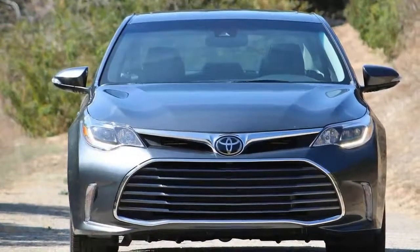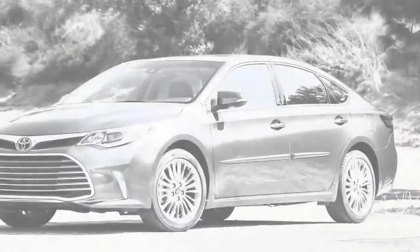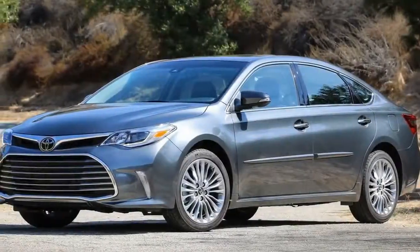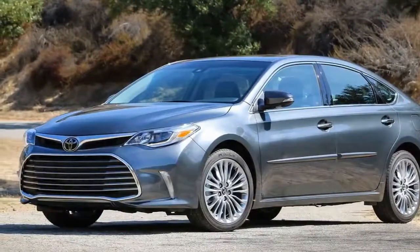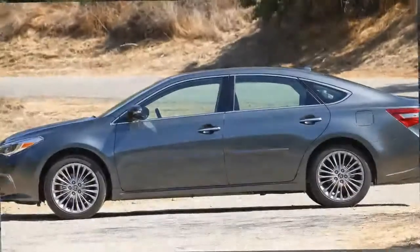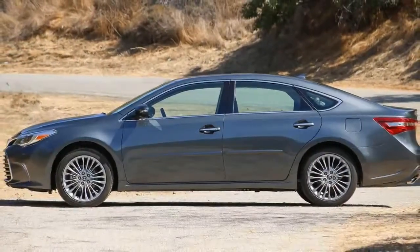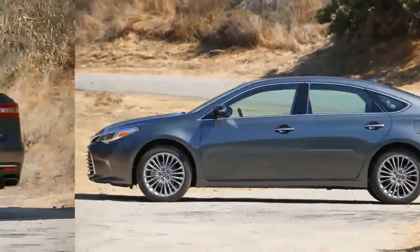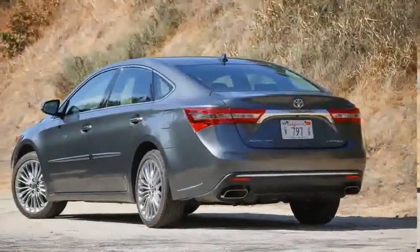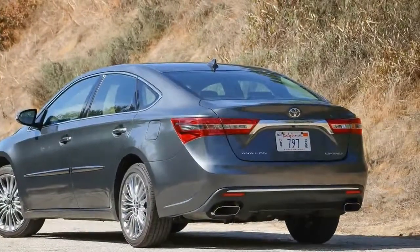Basically a Toyota Camry rendered in size XL, the Avalon is a big Barca lounger of a sedan aimed at buyers who are more interested in higher levels of comfort and space than they are in performance or prestige — think baby boomers who are nearing retirement. While the current fourth generation version drives far better than previous iterations, its primary emphasis remains on coddling and isolating its driver and passengers from the harshness of on-road travel.